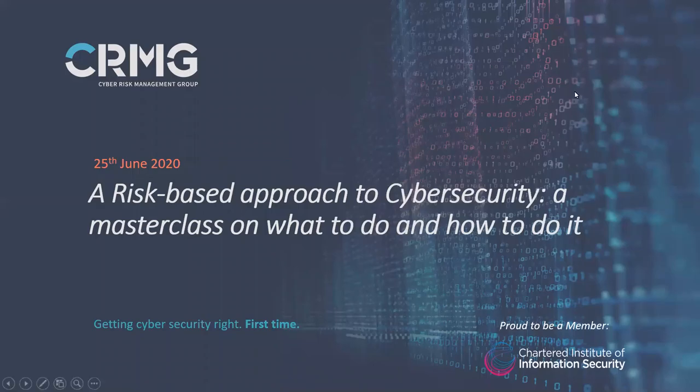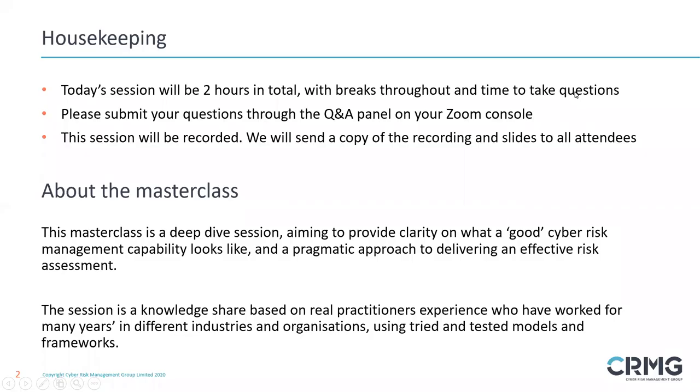My name is Simon Lacey and I'll be acting as your host today. This will be an interactive session, so please keep those questions coming in throughout the afternoon. Today's session will be two hours in total with breaks throughout and time to take questions. Please submit your questions through the Q&A panel on your Zoom console. This session is being recorded. We will send a copy of the recording and slides to all attendees post-event, so if you need to step away briefly, don't worry — you won't miss any content.